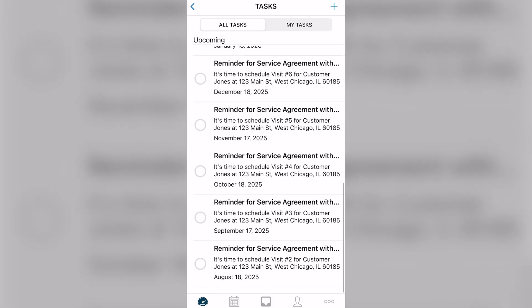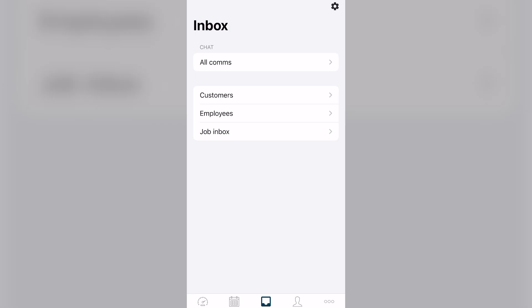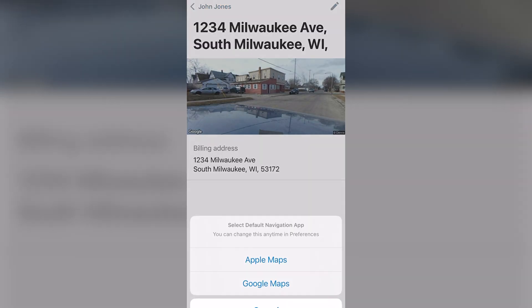The last con is probably the most subjective consideration. The mobile app is slightly less intuitive than Jobber's mobile app. And while it does provide everything you need to know, like open jobs, customer history, and job site photos, I personally like Jobber's layout just a bit better.